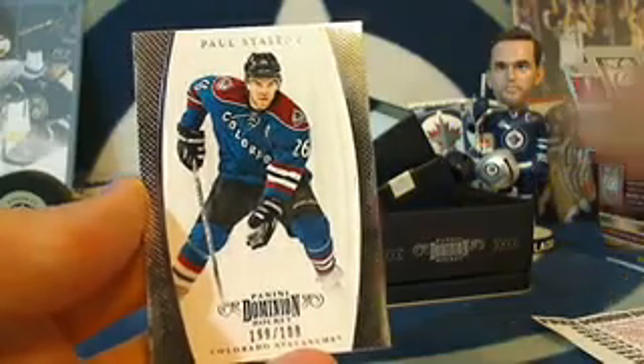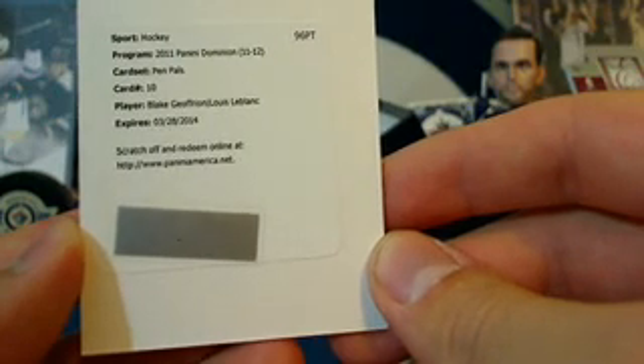Next up we've got a redemption — the redemption is a Pen Pals of Blake Jefferyon and Louie LeBlanc. That'll be going to the Montreal Canadiens, card number 10, Pen Pals Montreal. Another trade team — bluenose, congratulations.